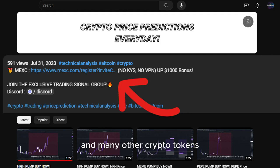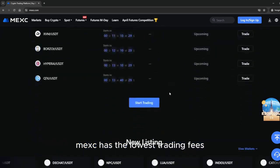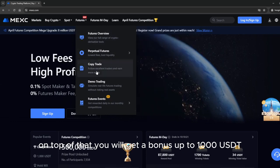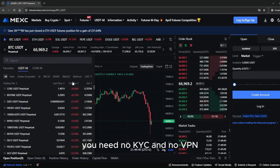If you want to trade this coin and many other crypto tokens, make sure to use the link down below in the description to sign up on MEXC exchange. MEXC has the lowest trading fees, and on top of that you will get a bonus up to 1000 USDT. It's the only exchange I personally use to trade — you need no KYC and no VPN.